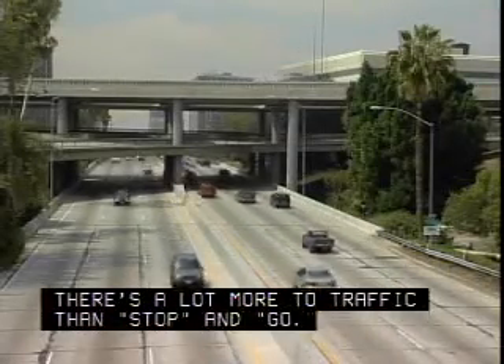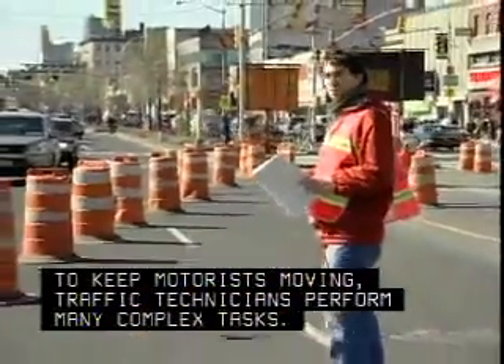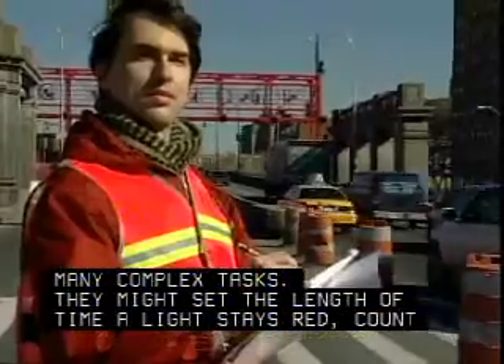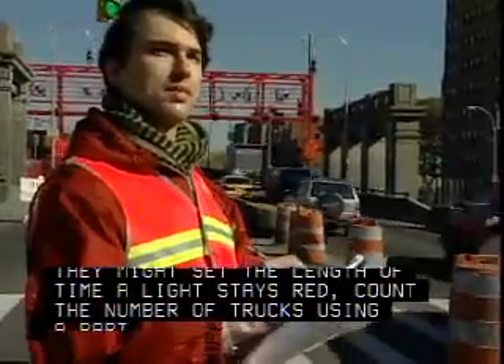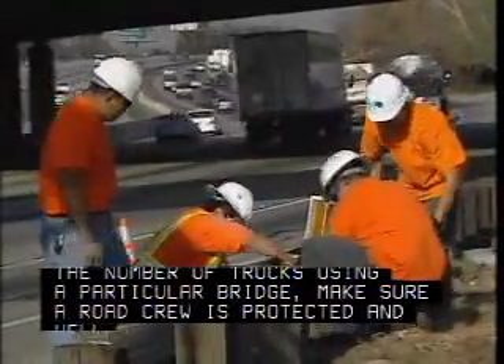There's a lot more to traffic than stop and go. To keep motorists moving, traffic technicians perform many complex tasks. They might set the length of time a light stays red, count the number of trucks using a particular bridge, or make sure a road crew is protected and well marked.